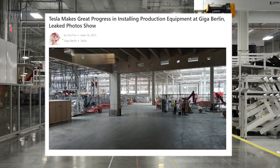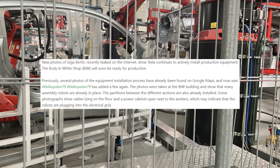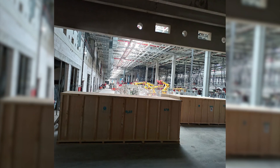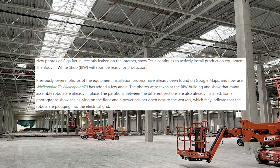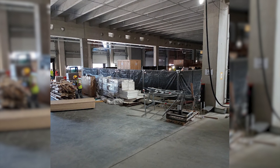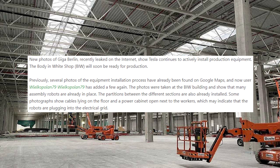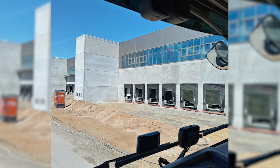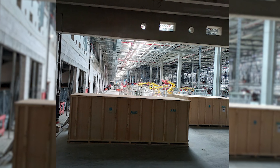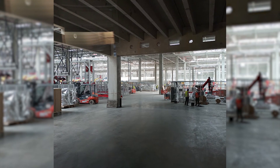Eva Fox from Teslarati.com reports that new photos of Giga Berlin recently leaked online, showing Tesla actively installing production equipment. The Body-in-White (BIW) shop will soon be ready for production. Photos found on Google Maps by user VL Coppola 79 show many assembly robots already in place at the factory.